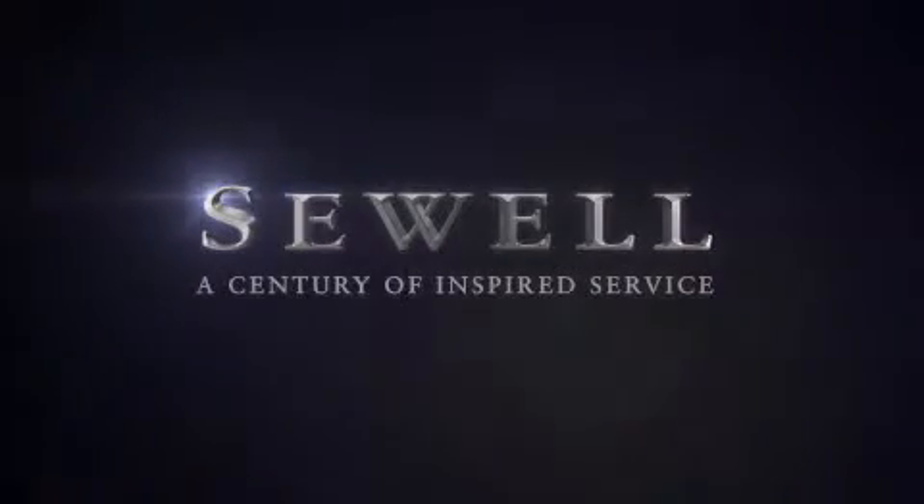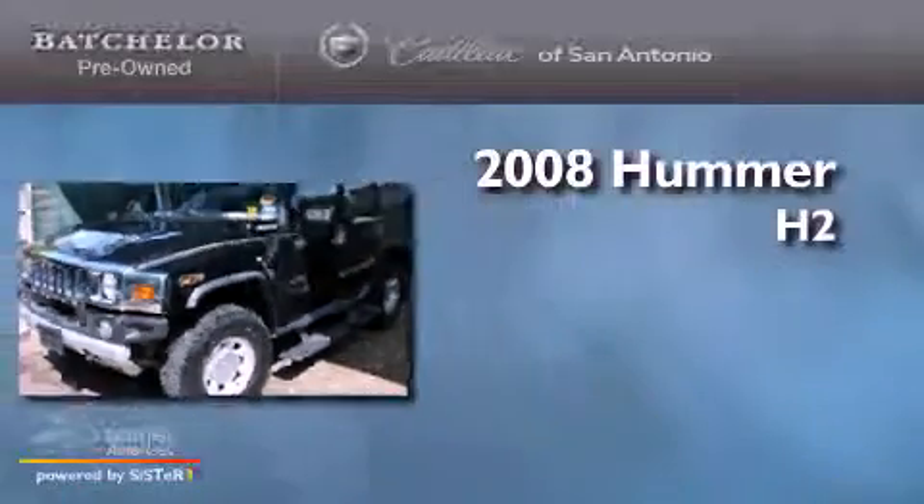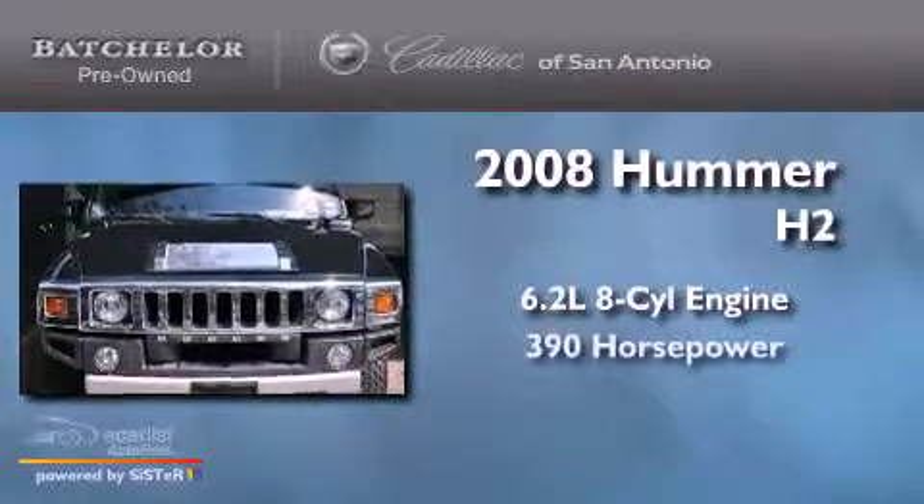Sewell, a century of inspired service. This is a 2008 Hummer H2. It has a 6.2-liter 8-cylinder engine and automatic transmission and 4-wheel drive.